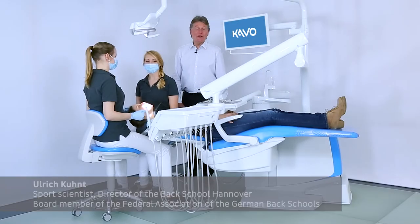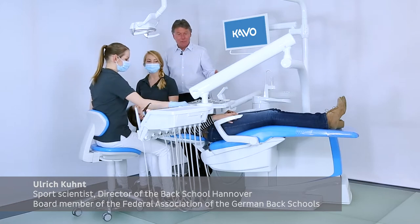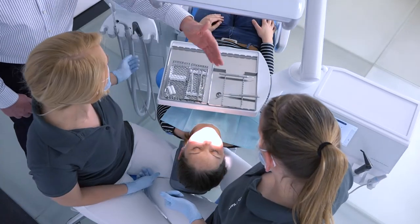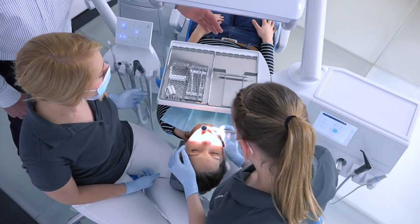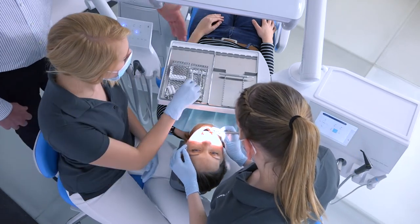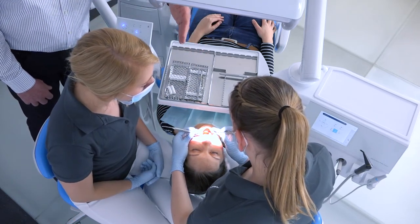Another important aspect when talking about ergonomics are the dentist element and the assistant element. Both elements have to be ready to be pulled easily and locked. The tray in the middle can work as a bridge — this way, the instruments can be taken easily by both dentist and assistant.